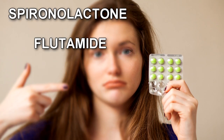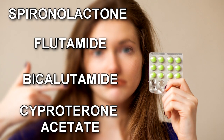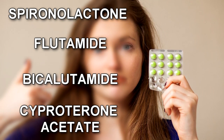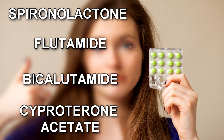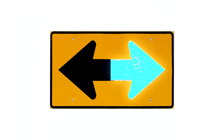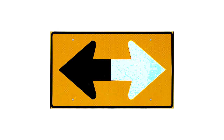Drugs such as spironolactone, flutamide, bicalutamide, and cyproterone acetate are anti-androgen drugs used to treat acne. These drugs work by inhibiting or blunting the androgen receptor. Sometimes unwanted side effects come from anti-androgen drugs, so I will show you an alternative — and this alternative can help you even if you don't take these drugs.